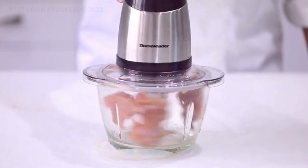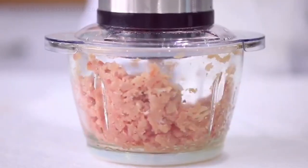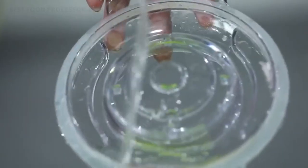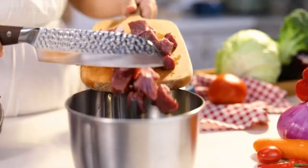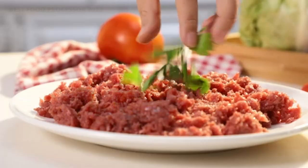In the Good Housekeeping Institute Kitchen Appliances and Culinary Innovation Lab, we test food processors for consistency and efficiency. We also grade each on ease of use, including readability of the owner's manual, assembly, controls, and more. Out of over 75 food processors we've tested over the years, our top pick is the Breville Sous Chef.